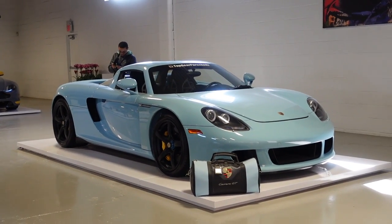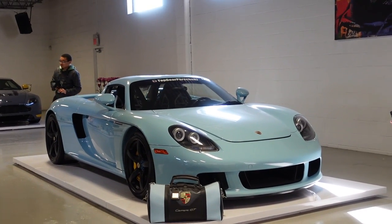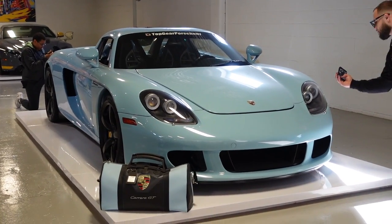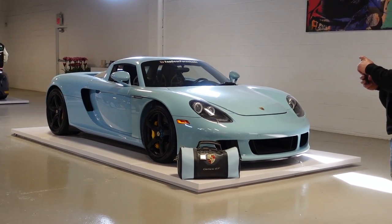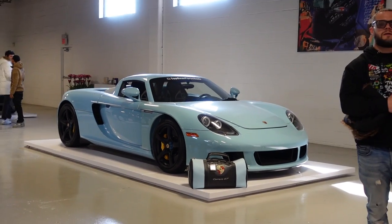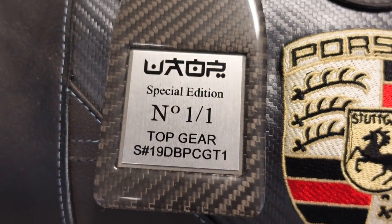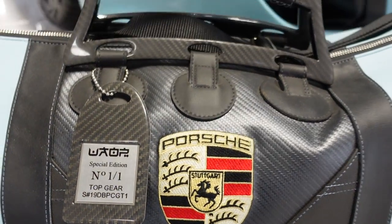I can't get over how beautiful this Gulf Blue Carrera GT is. Some fun facts: it got its 5.7-liter V10 engine from a stillborn Le Mans prototype project. It's naturally aspirated and regarded as one of the best-sounding engines of all time. It has a six-speed manual transmission and over 600 horsepower, sprinting from 0 to 60 mph in three and a half seconds. When new it started at just under $450,000 — now they go for around $1.2 million. Check out this custom-made luggage bag: special edition one-of-one from Top Gear, with a carbon fiber look, Carrera GT script embroidered on it, and the Porsche crest. It goes so well with the car.